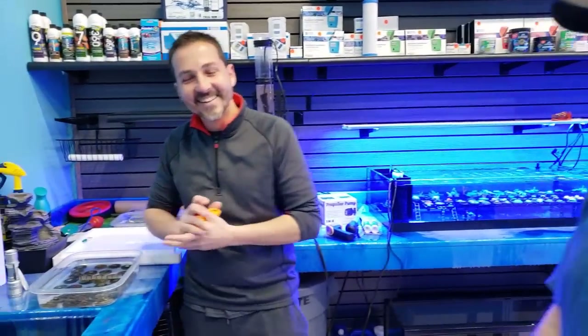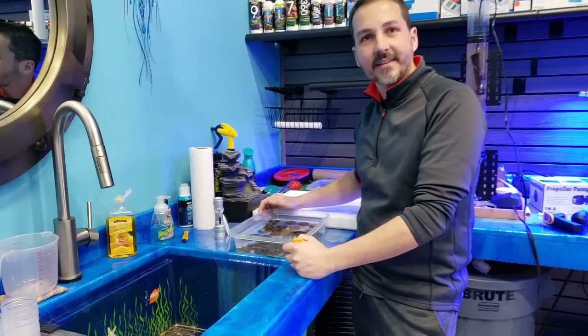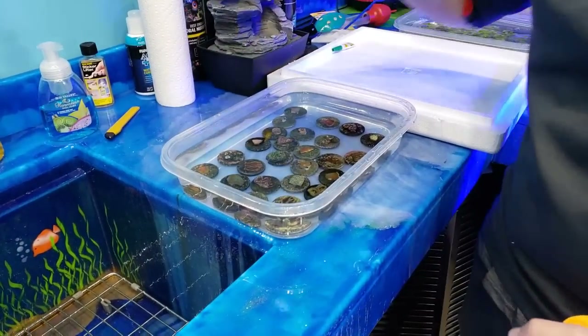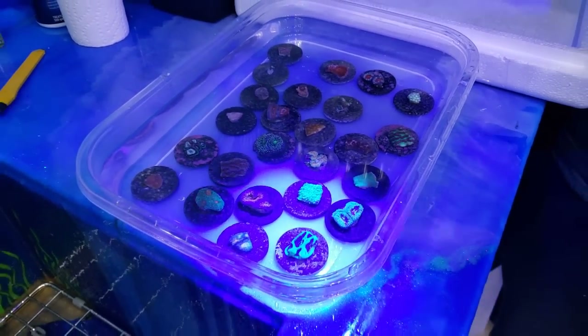You guys know this is Isaac. He is a wonderful person. He has come to visit us and stay with us — hopefully forever. Right now what I have him doing is unboxing all the corals and inspecting them and making sure they're okay.